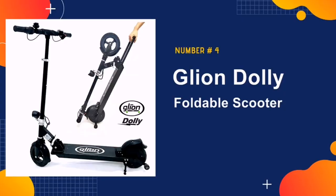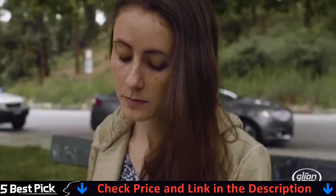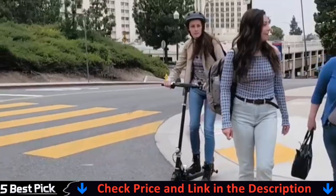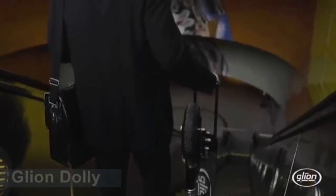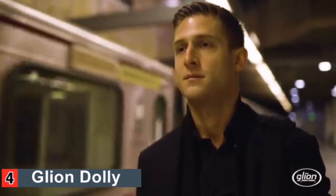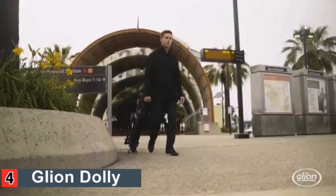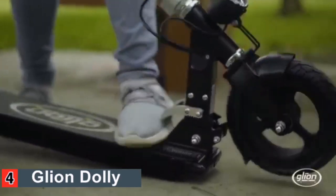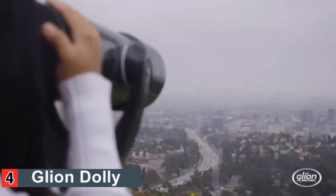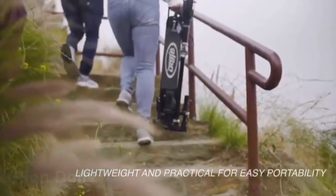Our fourth pick is Glion Dolly Foldable Scooter. This electric scooter is super lightweight, but that doesn't mean it isn't capable of carrying heavier loads. The Glion Dolly can move with up to 255 pounds of passenger weight. It features a quiet, gearless hub 250-watt motor capable of speeds up to 15 miles per hour. It is powered by a 36-volt lithium-ion battery, which allows it to travel up to 15 miles on a full charge. An anti-lock electronic brake system is located in the rear hub motor. Other impressive features include aircraft-grade aluminum used in the frame, as well as 8-inch tires that feature a honeycomb interior developed by the military for long-lasting strength — guaranteed to never go flat.